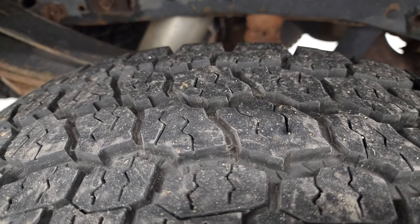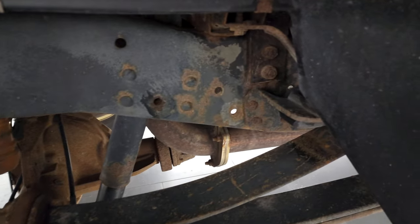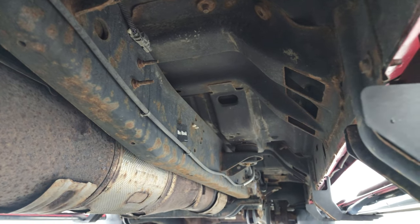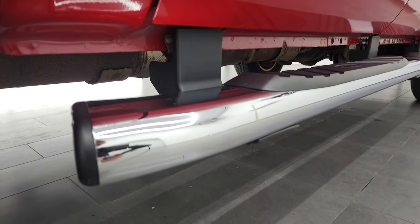The back tires have just as much tread as the front tires, maybe even a little bit more. The frame and underbody is kind of what you'd expect on a 2015. It has all the remaining factory exhaust, but for the most part looks pretty good under there. Lower rockers all look really good and I didn't see any corrosion on the cab corners or anything.